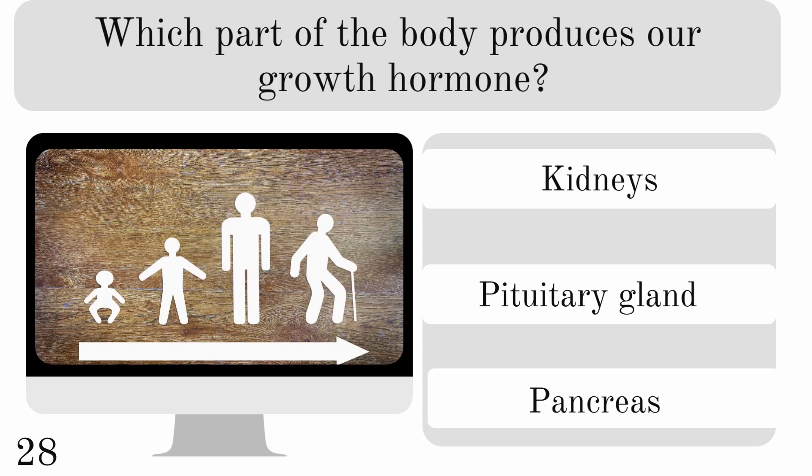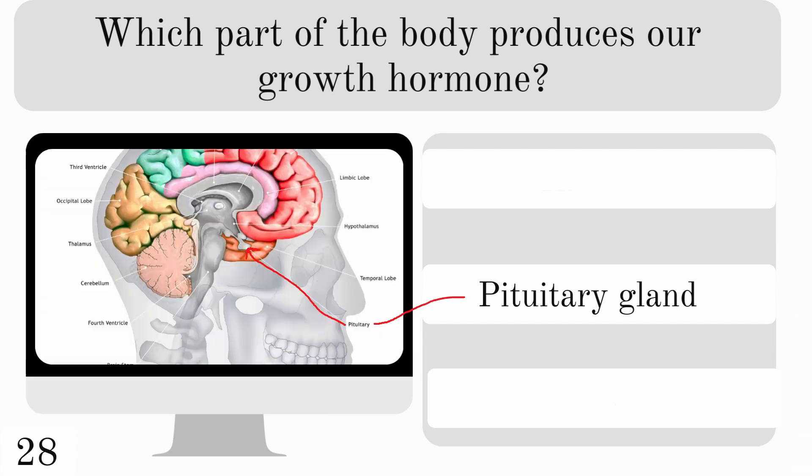Which part of the body produces our growth hormone? The kidneys, pituitary gland, or pancreas? And it is the pituitary gland.